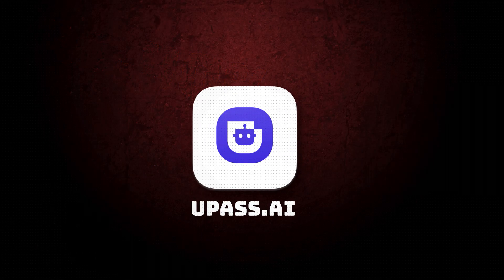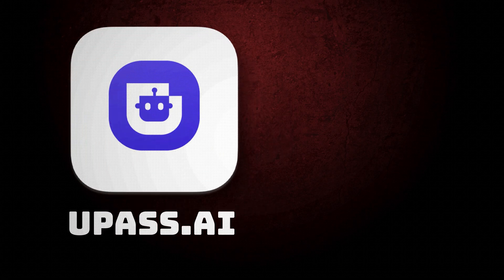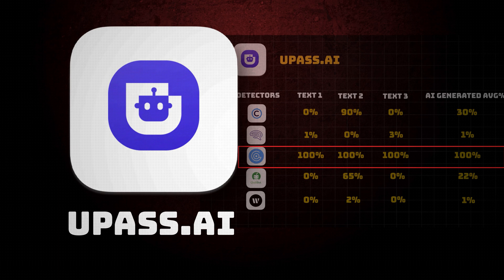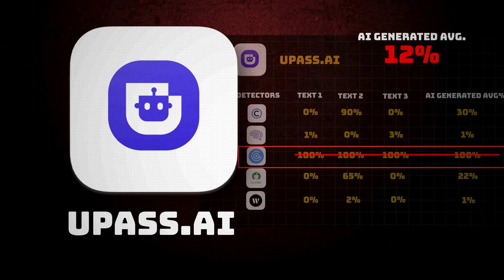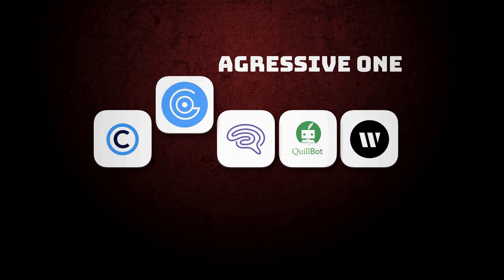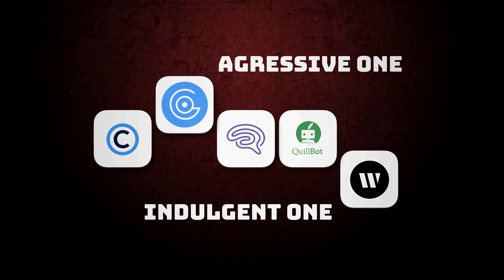A very good mention goes to Upass.ai, because they had amazing scores, but for some weird reason GPT-0 gave it the worst score of 100% for all three of its humanized texts. If we were to take GPT-0 out of the equation, the average for Upass would be around 12%. On the AI detectors side, GPT-0 is the most aggressive one and Writer.com is the most indulgent.